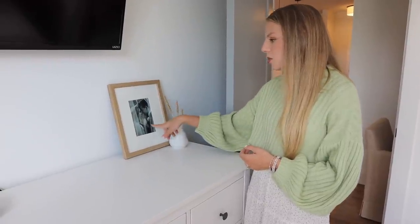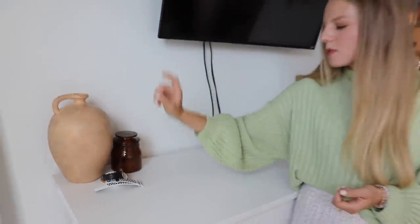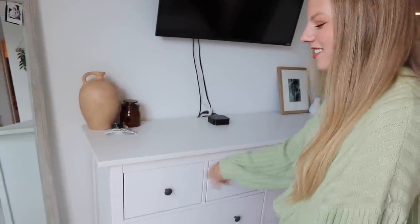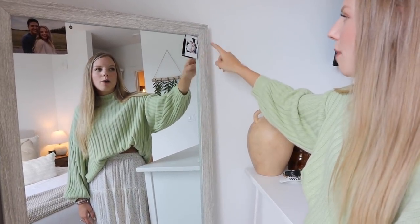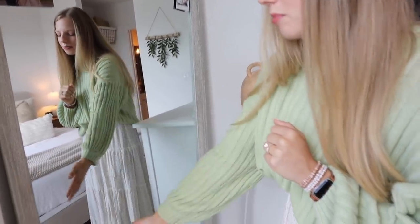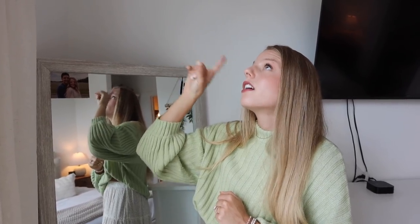This frame is from Target and it's one of our wedding photos. We have our TV and then these cute little things — Sam's little area where he puts his watches. This mirror is actually from HomeGoods a couple of years ago and it was only $60 — really good deal. This little random planter is from Urban Outfitters. I have the same curtains in here as out there — from Amazon — and the same curtain rod from Target.